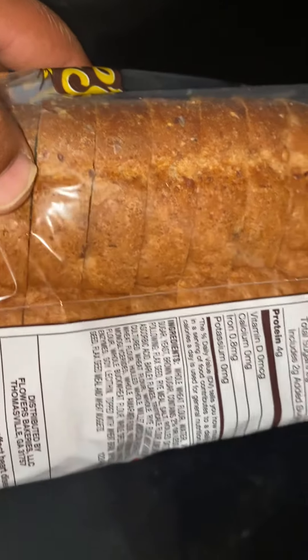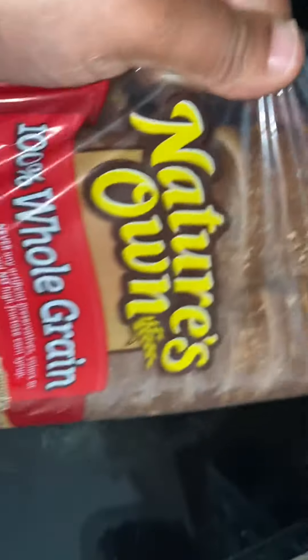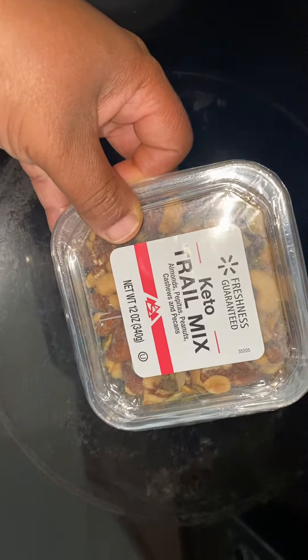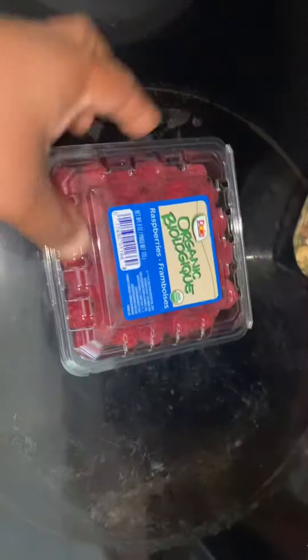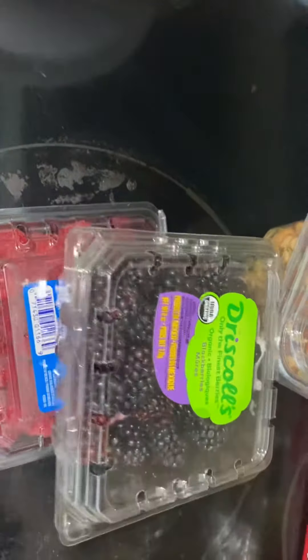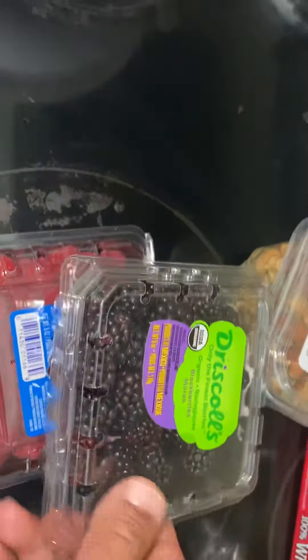A few groceries I picked up for myself — this 100% whole grain bread, and as you can see it does have seeds, which is delicious, so that's a must-get. And I also want to try these keto trail mix — yummy looking, huh.